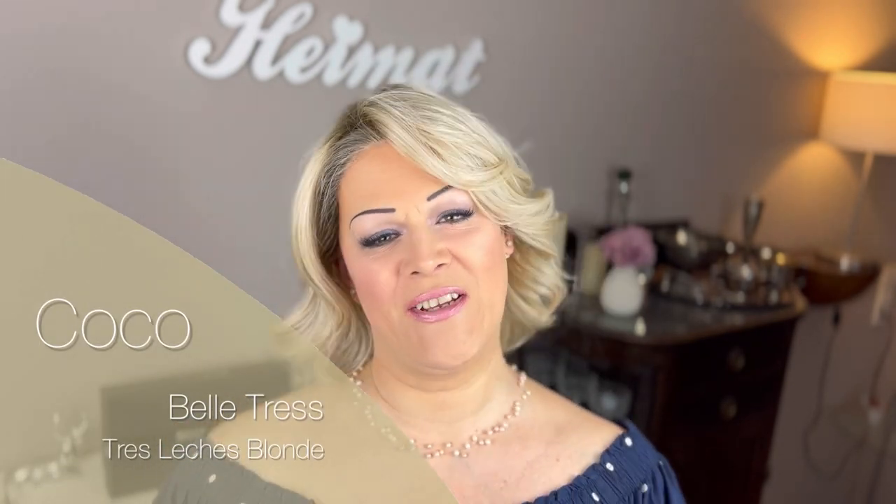Hi, welcome to my channel. My name is Sarah and today I would love to review this cute brand new style for you, which is called Coco by Beltrex in the color Tres Leches Blonde.